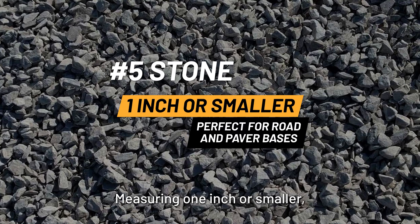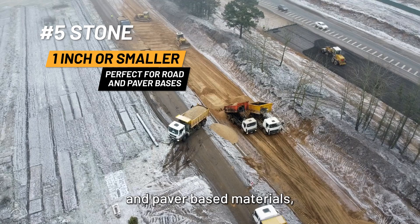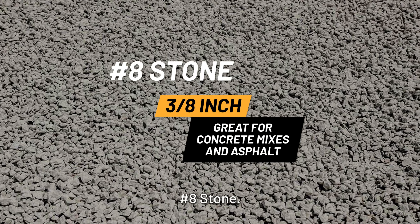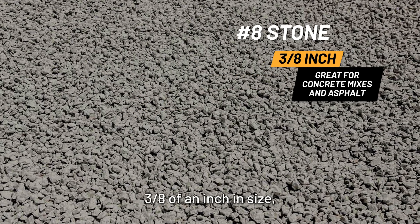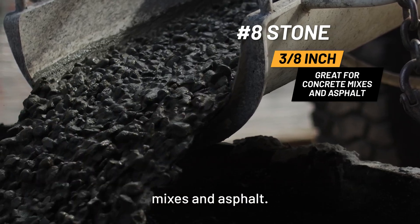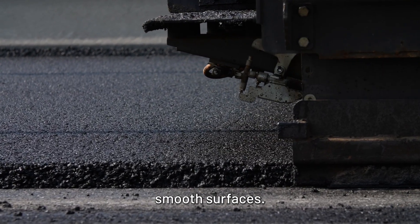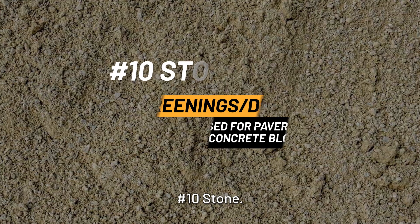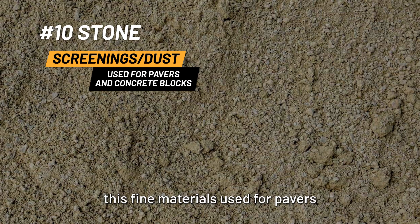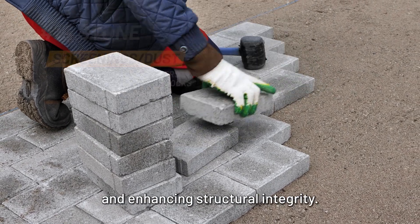Number five stone: measuring one inch or smaller, this grade is perfect for road and paver-based materials, providing a stable foundation for various types of pavement. Number eight stone: this grade measures approximately three-eighths of an inch in size and is commonly used in concrete mixes and asphalt. It provides excellent compaction and is ideal for creating smooth surfaces. Number ten stone: known as screenings or dust, this fine material is used for pavers and concrete blocks, offering a smooth finish and enhancing structural integrity.